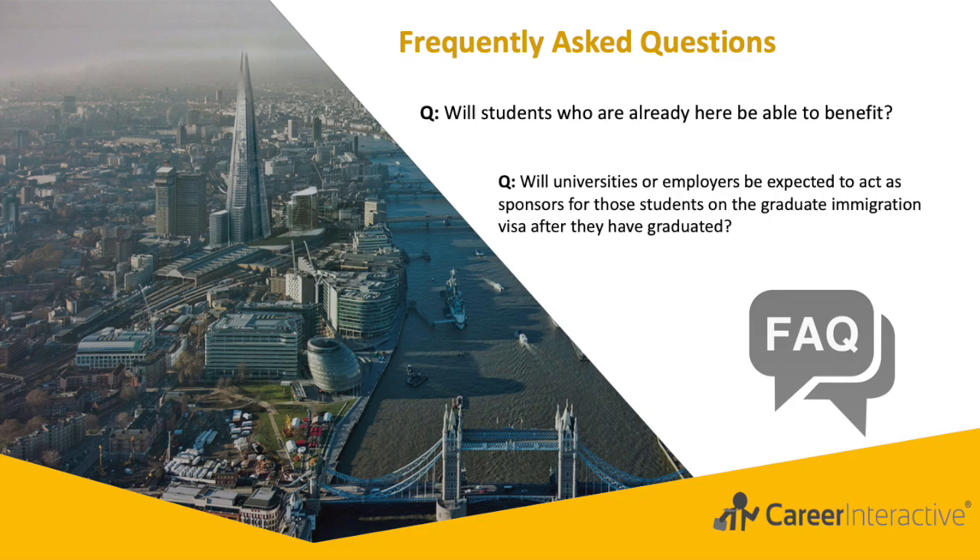The second question: Will universities or employers be expected to act as sponsors for students on the graduate immigration visa after they have graduated? Individuals applying for the graduate immigration route will not need a sponsor. TFO sponsors will not need to fulfil any sponsorship duties for their students if they switch onto the graduate immigration route, and students will not need a certificate of sponsorship, also known as COS, to apply under this route.